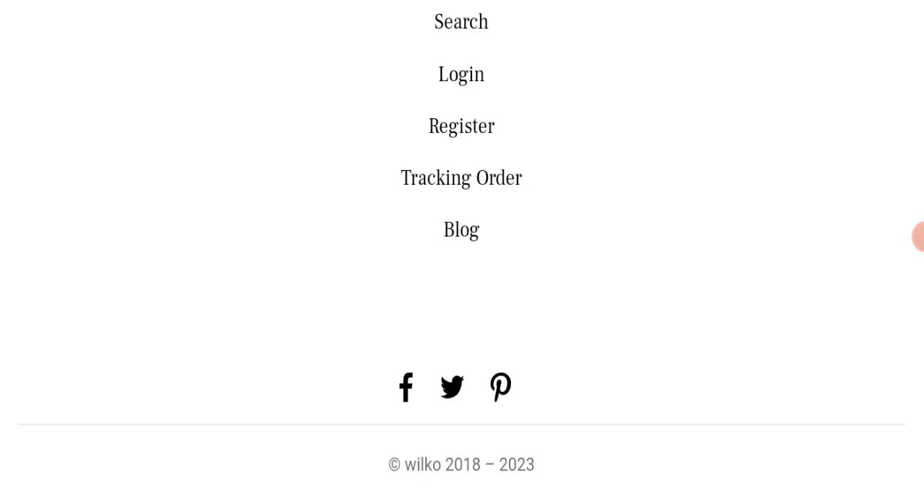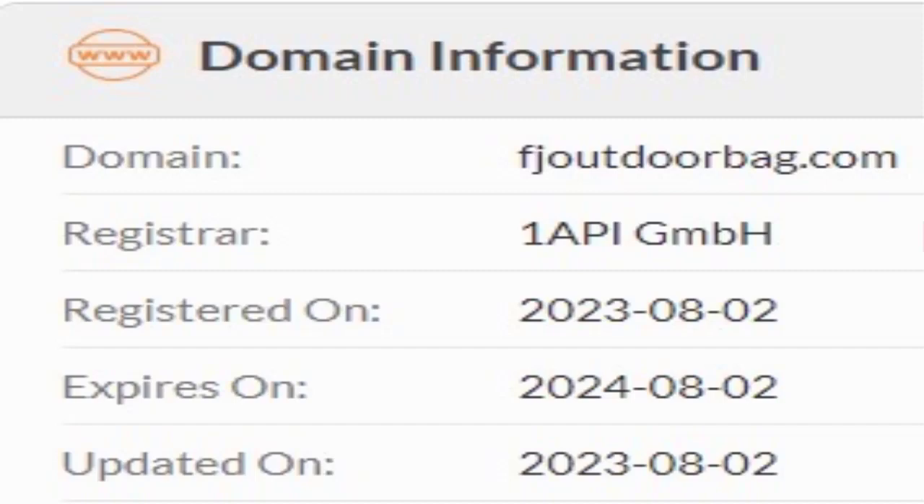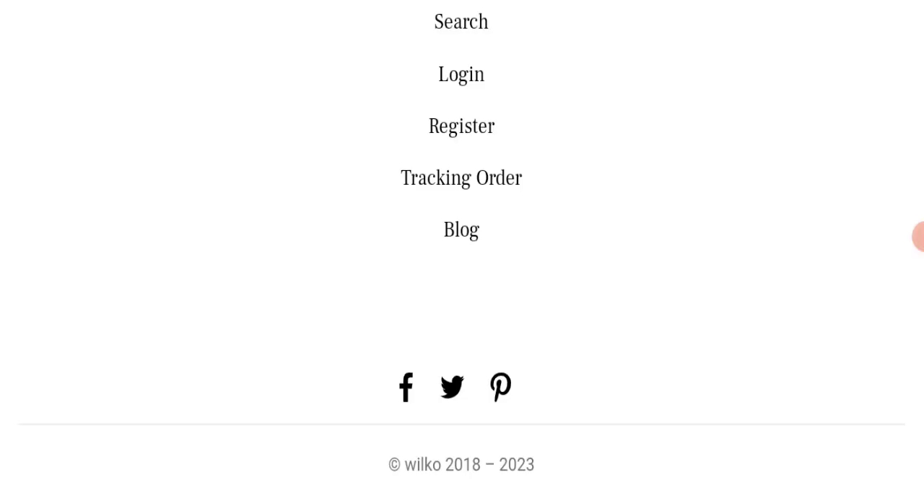Now we will talk about the legitimacy factors to judge whether this website is legit or a scam. This website is secured by HTTPS protocol and SSL integration to keep details and transactions safe, which is a good sign. However, this website was registered on 2nd August 2023 and will expire on 2nd August 2024, meaning it is very new — a very negative sign.